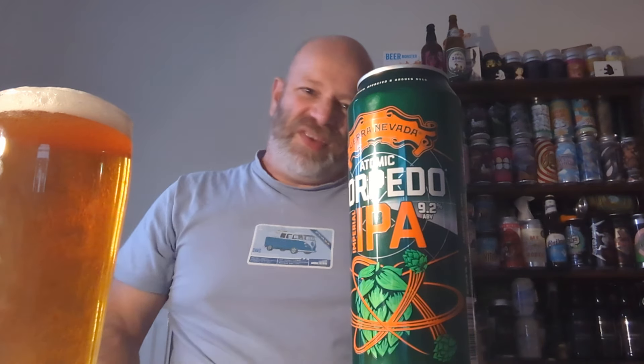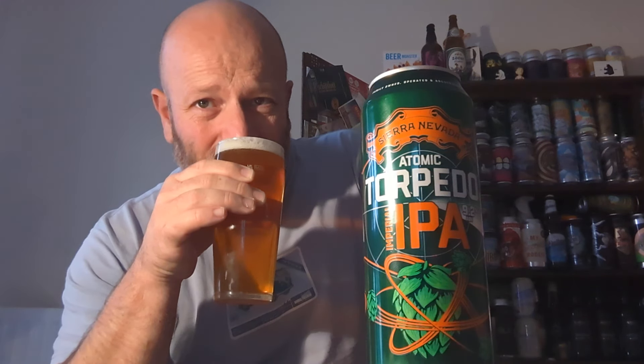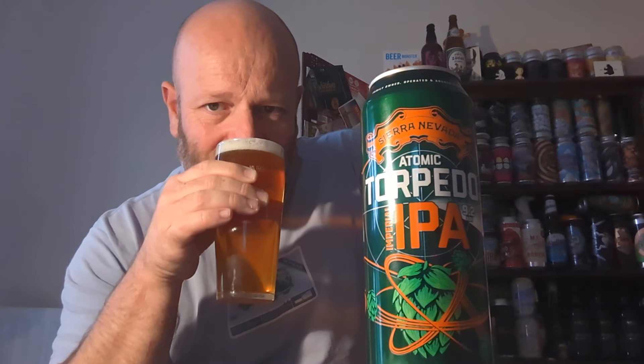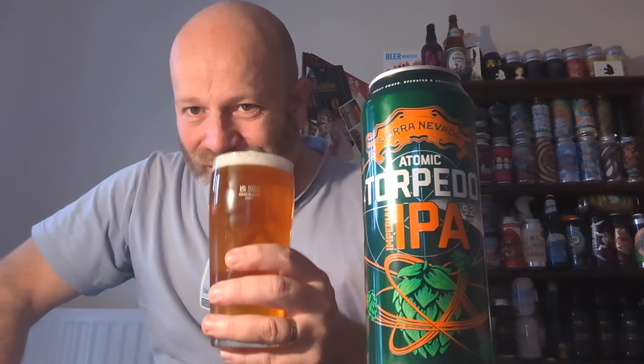For six pounds fifty for an American Imperial IPA, I think that's pretty good. On the aroma — dank, something like rotten fruit with a hint of tangerine. Right, I'm going in — cheers everyone!